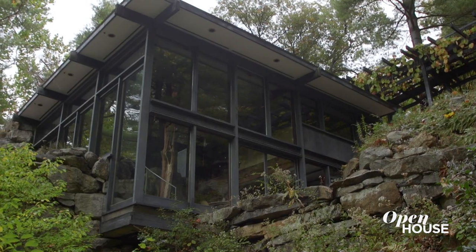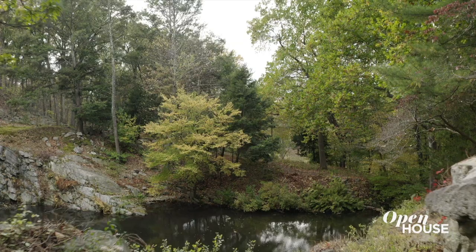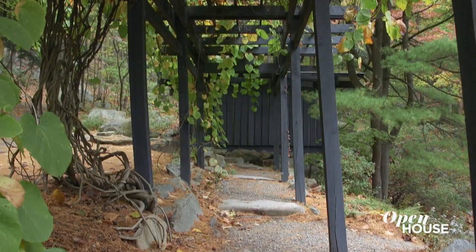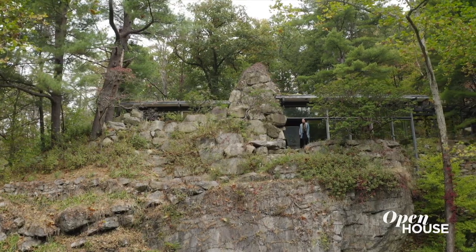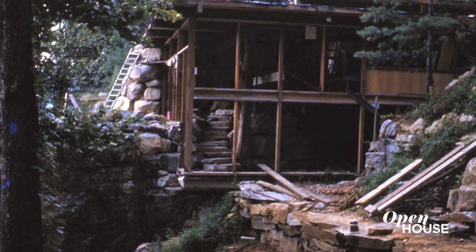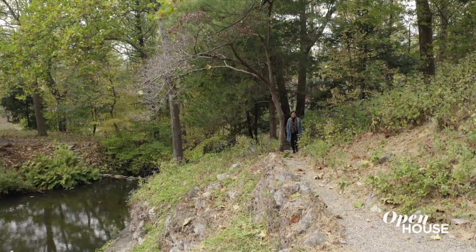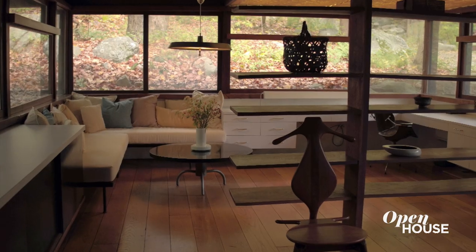Welcome to Manitoga, the Russell Wright Design Center. I'm Alison Cross, the executive director, and I can't wait to show you around. In 1942, Russell and Mary Wright purchased 75 acres of what was an abandoned logging and quarry site. Over the next 34 years he transformed it into a place of astounding beauty, including miles of hiking trails, his home and studio.